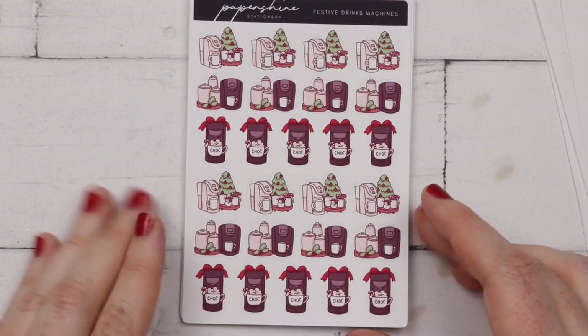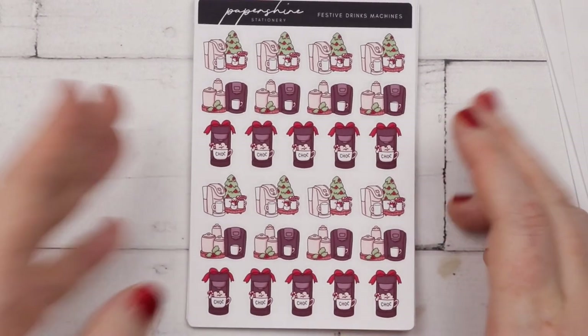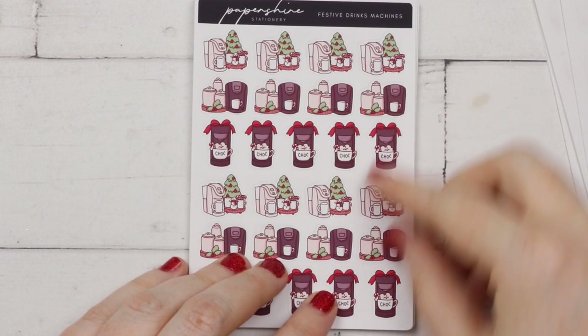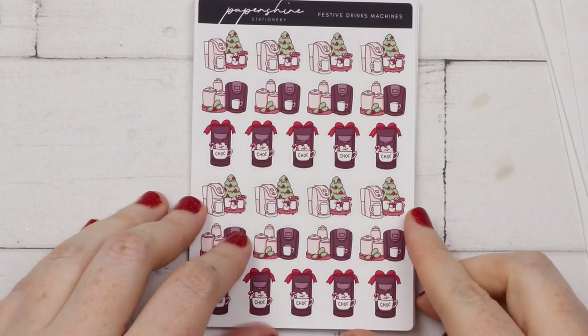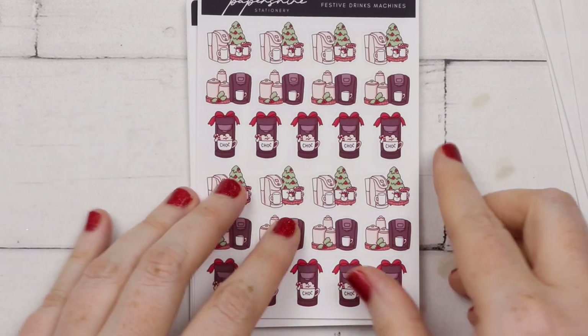Then I have the festive drink machines. I don't have a drink machine like this - I use a percolator with a pot and make big batches of coffee. I'm not into the capsule coffee anymore; it's not great on the environment using all those capsules. But I thought these are really really cute and a good size, and I like the colors as well.